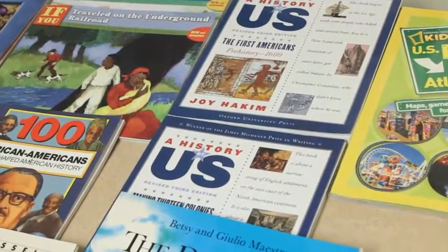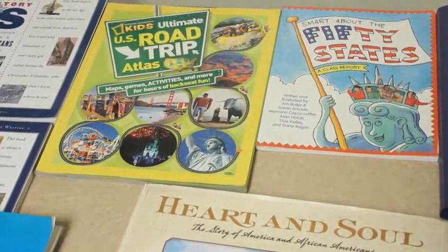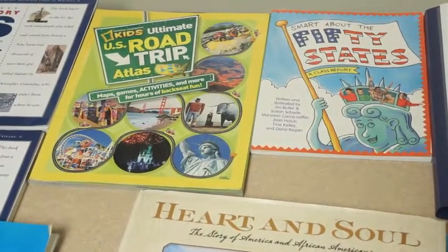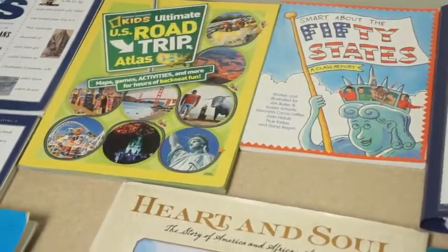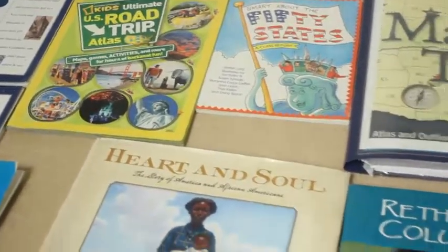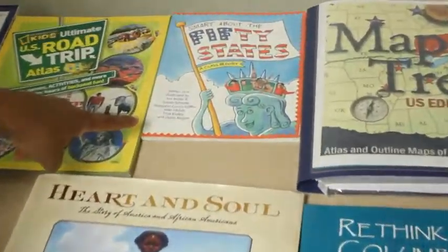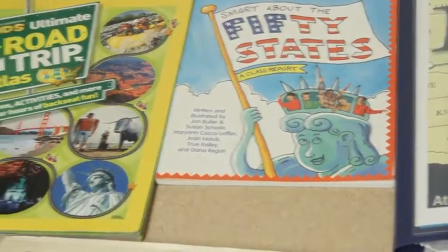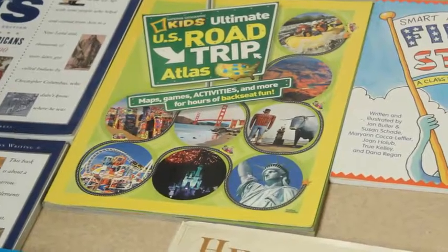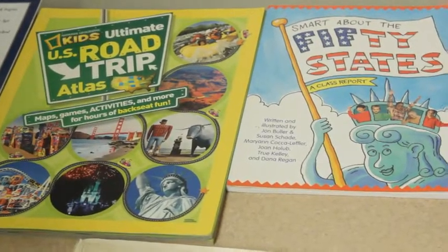The next group of books covers U.S. Geography. It is optional, but if you would like to have state study with the history, then you'd want to choose this option. There are two resources. If you have a lower grammar student, your geography book is going to be Smart About 50 States. If you have an upper grammar student, your geography book is going to be the National Geographic Kids U.S. Road Trip Atlas. You don't need both — this one is lower grammar, this one is upper grammar. Then, regardless of level, you're going to get the Map Trek U.S. Edition.